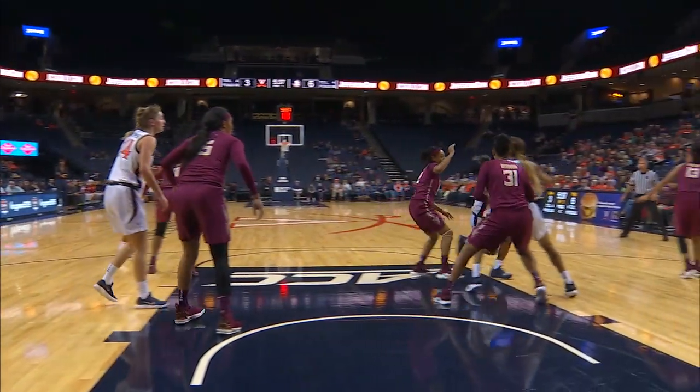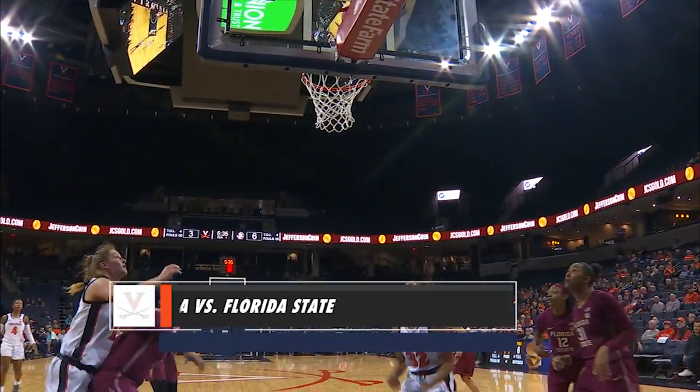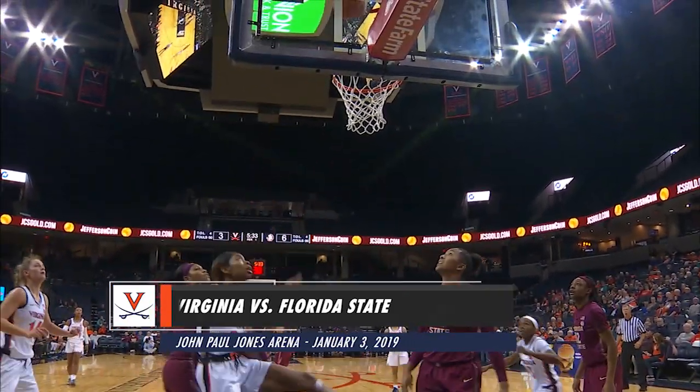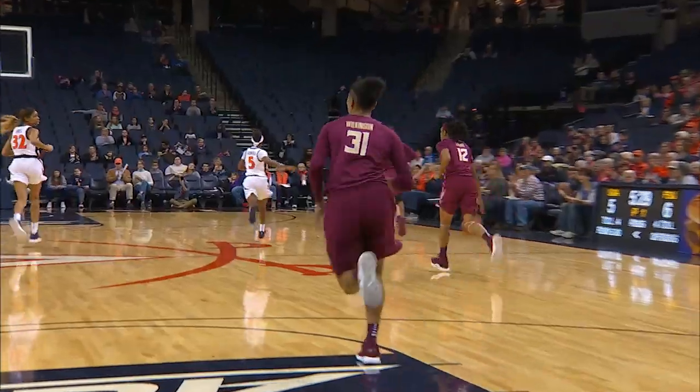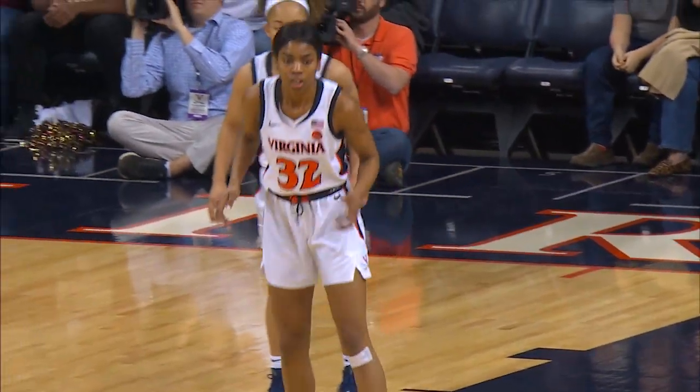Virginia tries to counter Florida State by putting its three quickest guards on the floor. Here's a wild shot on the baseline from Caldwell. It won't go, but the putback is there from Monet Jones, and she's found good position on two consecutive offensive opportunities.